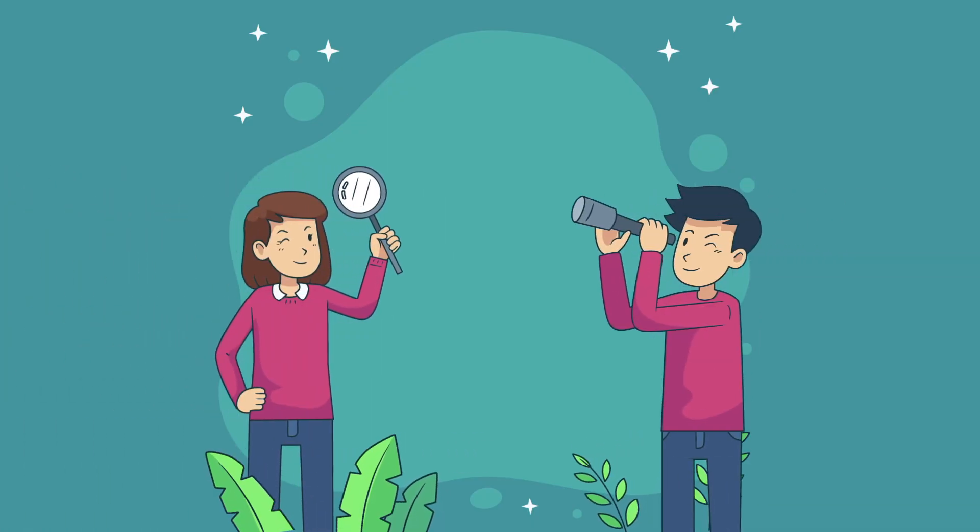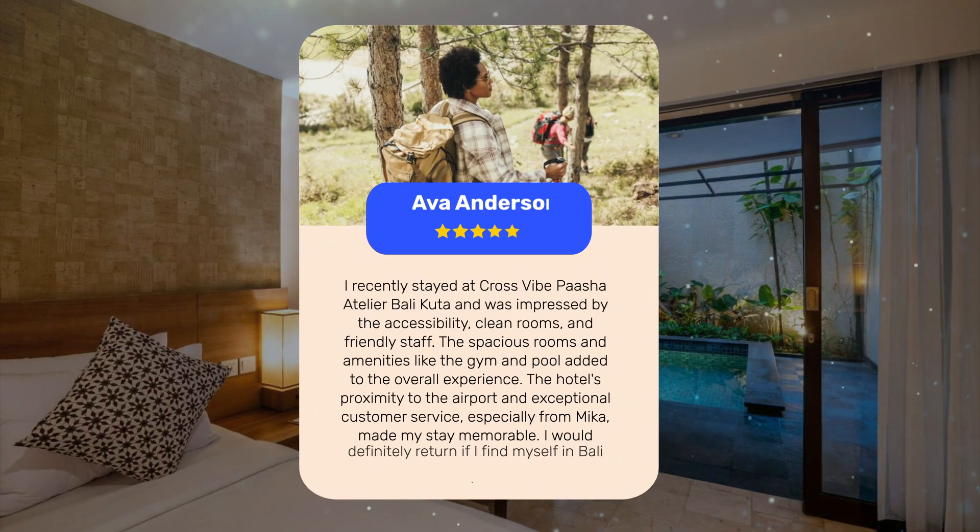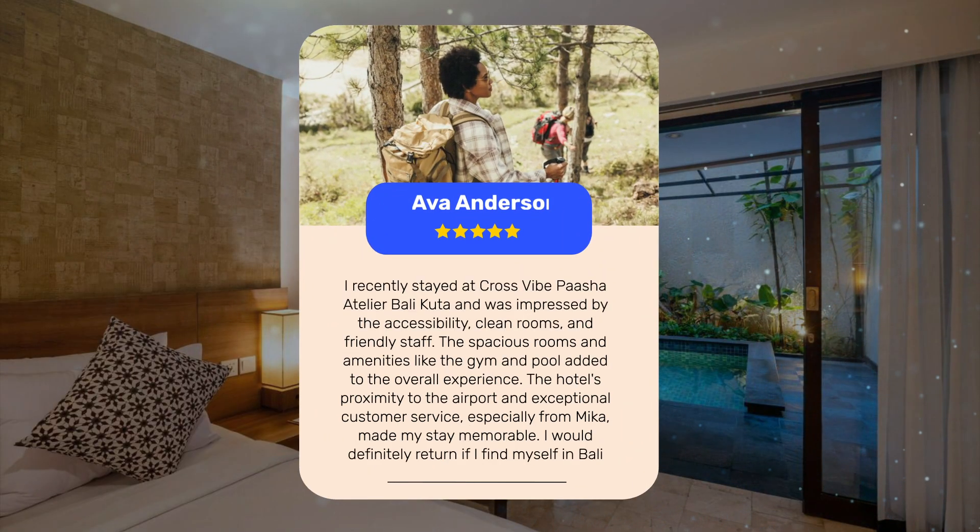Let's see what other travelers had to say about this hotel. I recently stayed at Cross Vibe Pasha Atelier Bali Kuda and was impressed by the accessibility, clean rooms, and friendly staff. The spacious rooms and amenities like the gym and pool added to the overall experience. The hotel's proximity to the airport and exceptional customer service, especially from Mika, made my stay memorable. I would definitely return if I find myself in Bali again.